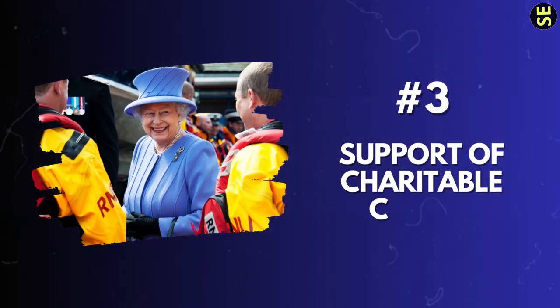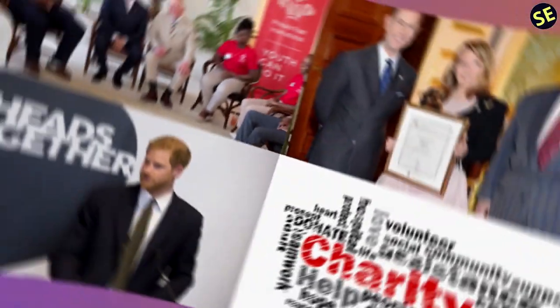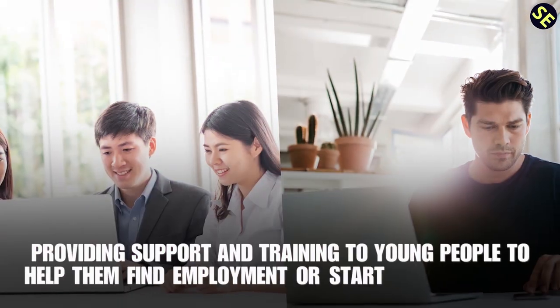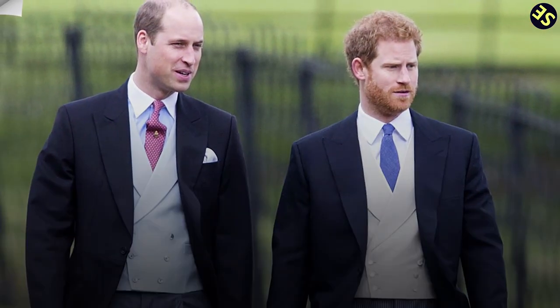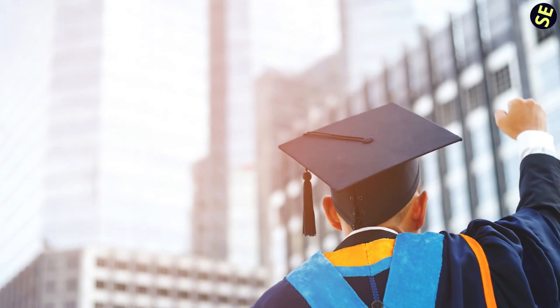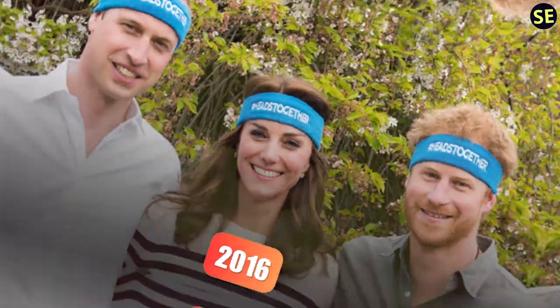3. Support of Charitable Causes. The British royal family is known for its philanthropic work and charitable activities, which benefit the people of the UK. King Charles founded the Prince's Trust in 1976, providing support and training to young people to help them find employment or start their businesses. The Duke of Edinburgh's Award encourages young people to participate in various activities, including volunteering, to develop their skills and build their self-confidence. Prince William and Prince Harry established the Royal Foundation in 2009, supporting various charitable causes including mental health, conservation, and education. Heads Together is a mental health initiative by Prince William, Princess Catherine, and Prince Harry, launched in 2016 to reduce the stigma around mental health and encourage people to talk about their experiences.